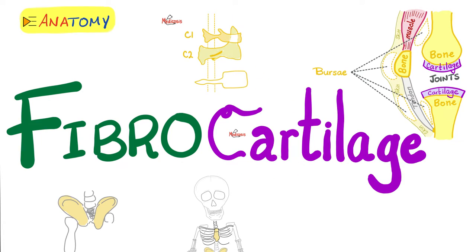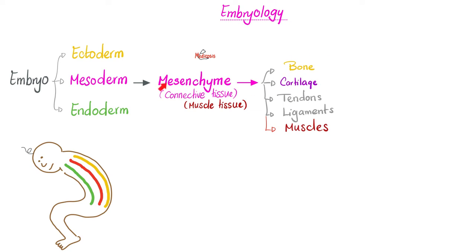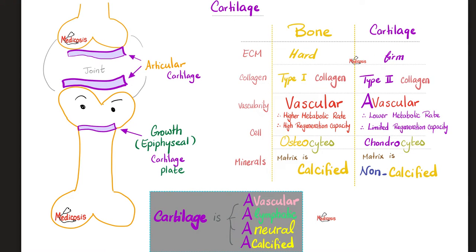What gives fibrocartilage its strength? Type 2 collagen and even type 1 collagen — the same collagen that we find in bones. That's why they are very strong, and why they are in your midline carrying the body weight. Cartilages and bones are mesodermal in origin. Cartilages are firm, but bones are hard. Cartilage is type 2 collagen in general; bones are type 1.